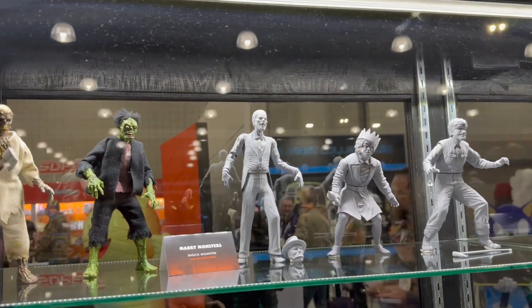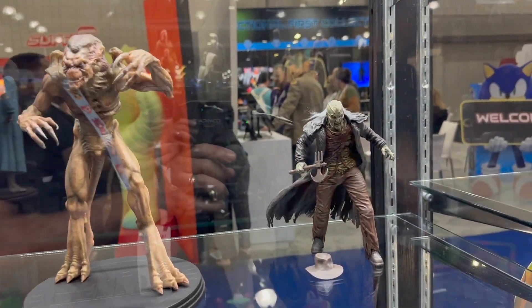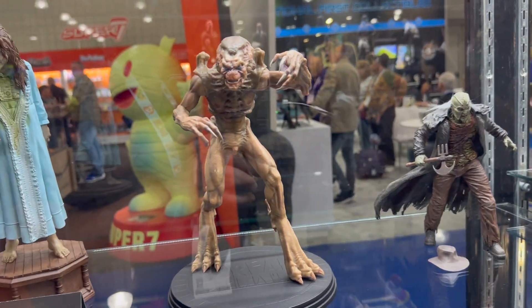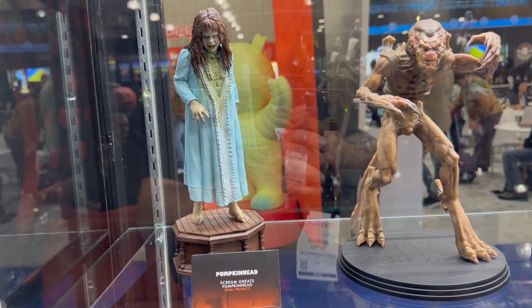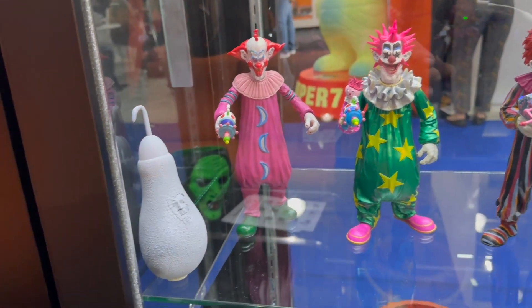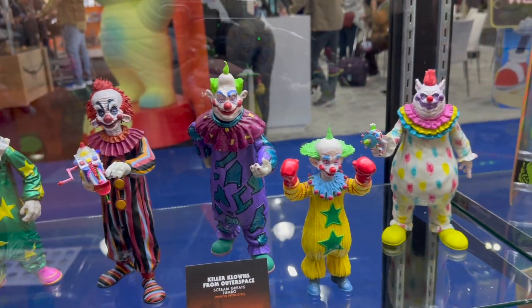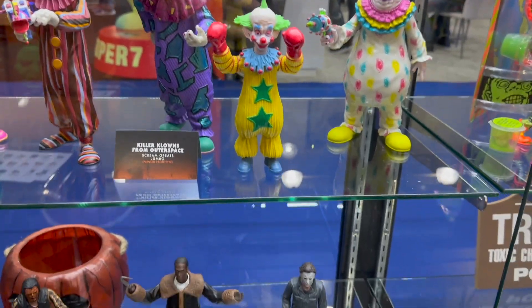Over here we get a whole bunch of monsters in their prototype form — you can see the Creeper from the Jeepers Creepers series. You don't really see these produced at a lot of places, so this is kind of cool. Pumpkinhead, Regan of course, and then a great line of Killer Clowns from Outer Space including that pod right there. You don't really see these at this scale or level of detail anywhere else, so it's kind of cool that somebody's making them.